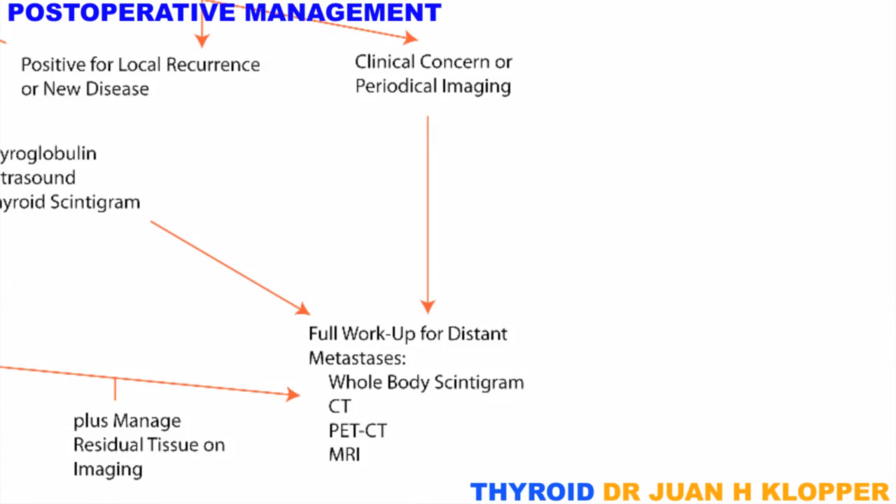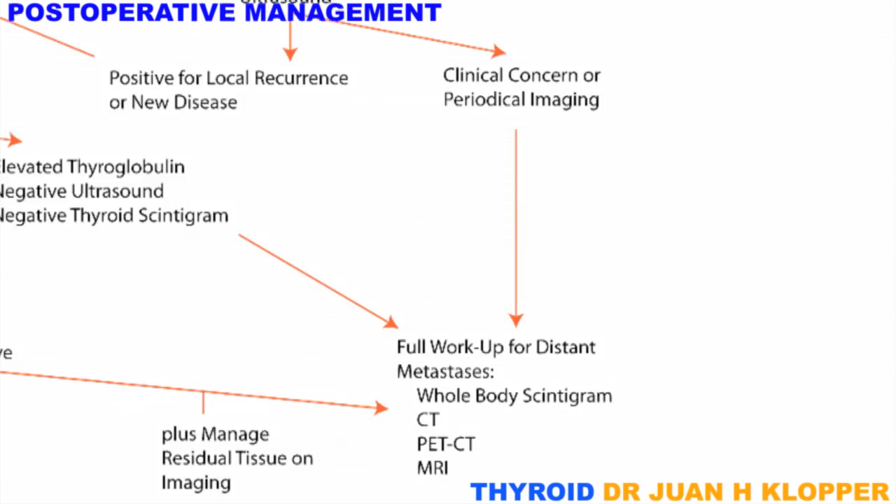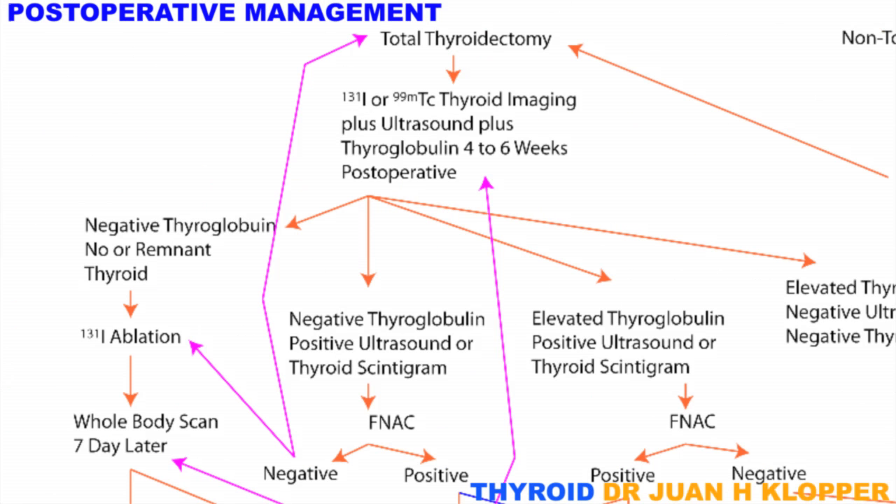If any concern arises due to symptoms such as bone pain, chest pain, chronic cough, etc., the patient should undergo a full workup for distant metastases. In a patient who has undergone a total thyroidectomy with ipsilateral compartment clearance for papillary thyroid carcinoma, or Hürthle cell carcinoma, or completion thyroidectomy for follicular cell carcinoma, a period of 6 weeks is allowed to lapse.